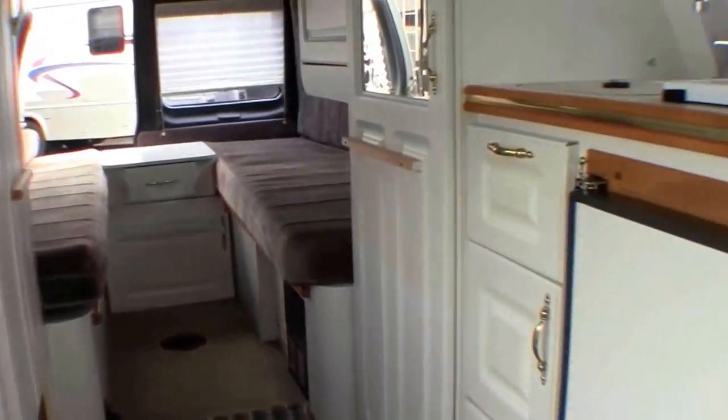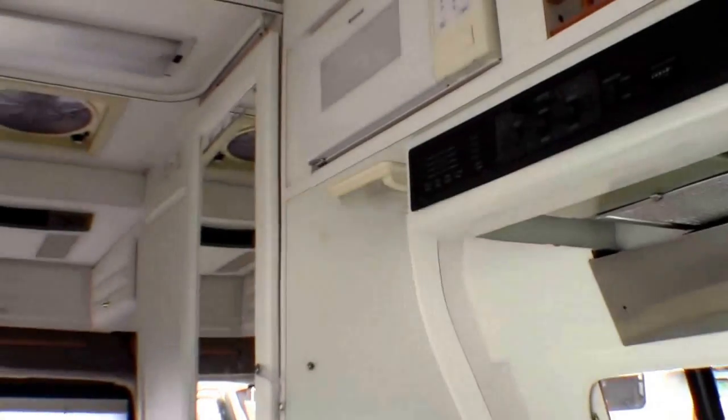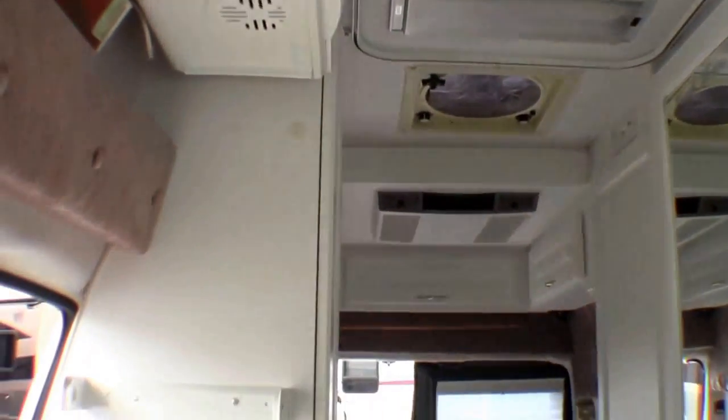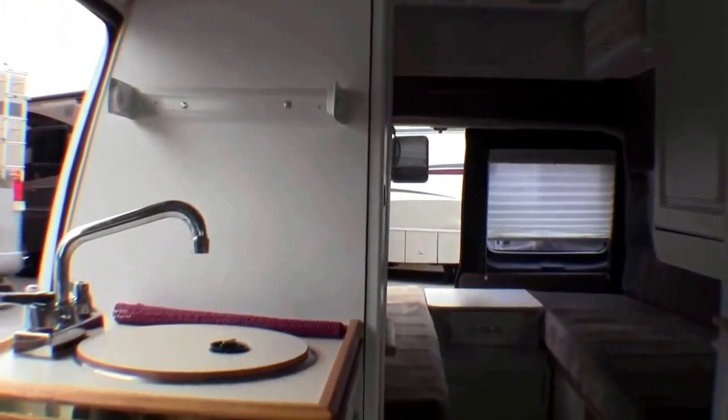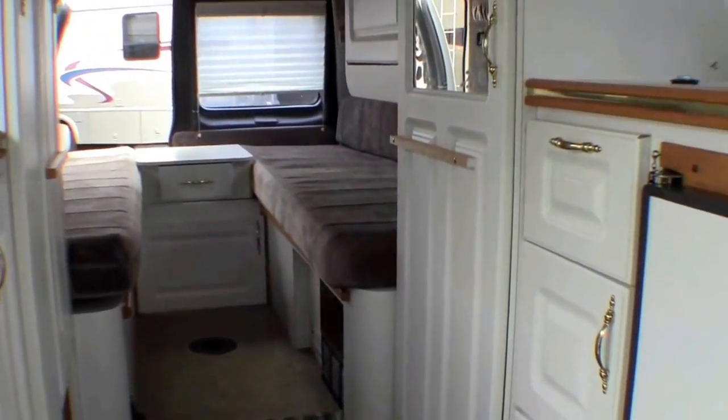I'll turn around and get you one more shot of the coach. My name is Andy Johnson. I'm at Bullion RV in beautiful Duluth, Minnesota. If you're interested in this 1998 B van, just call or text me at 218-391-ANDY. Thanks for watching, and I hope this video was helpful.